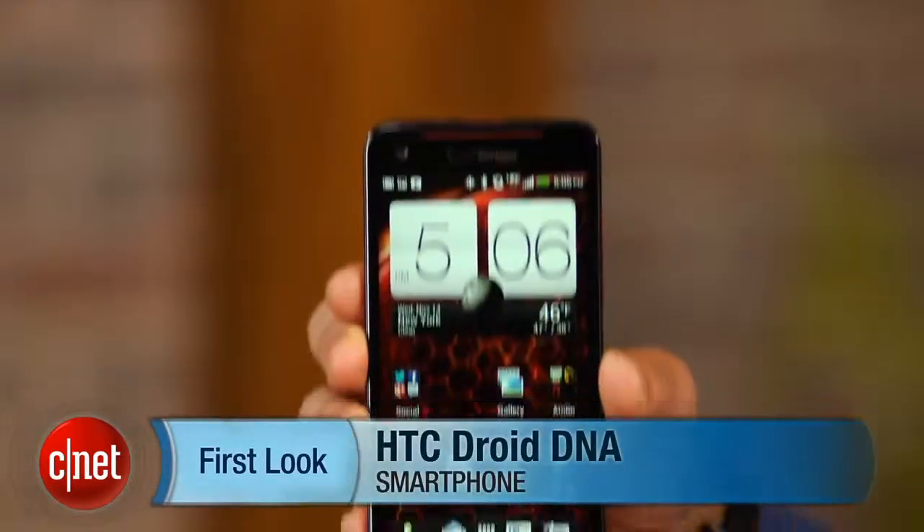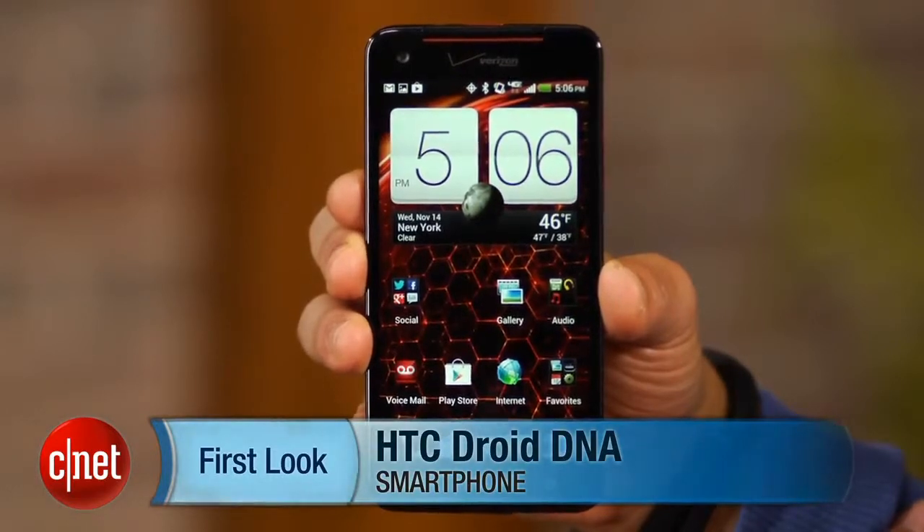So far, this phone looks like the Verizon device to beat this holiday season, but to be sure, check out our full review at CNET.com. I'm Brian Bennett, and this has been a first look at the HTC Droid DNA.